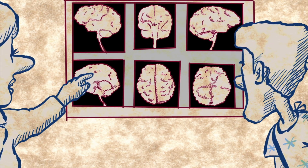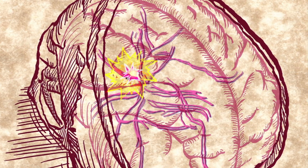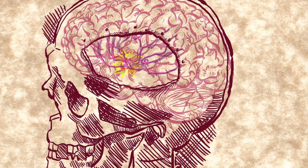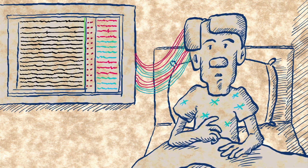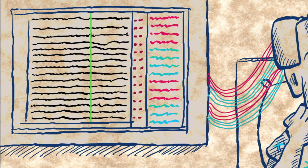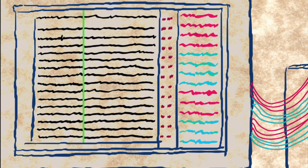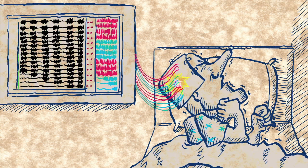In order to find the exact location of the seizure onset, doctors embed electrodes directly into the patient's brain, around the suspected seizure center. The patient then stays in a hospital for a few days, waiting to have a seizure, with the electrodes constantly recording the activity inside his or her brain. Now we want the patient to have a seizure, so doctors can use the embedded electrodes to measure it and learn exactly where its origin was.